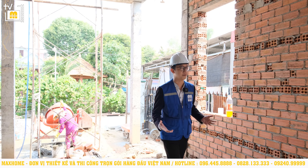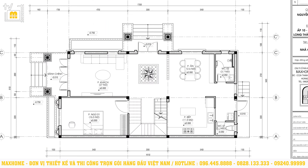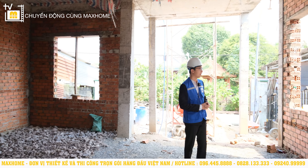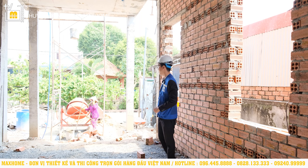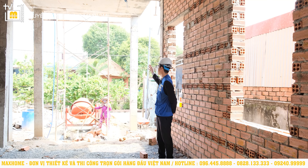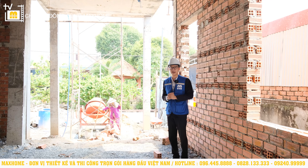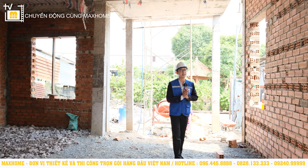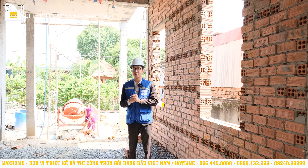Đây chính là khu vực phòng khách của căn nhà, sau này chắc chắn sẽ là khu vực rất ấn tượng. Khu vực này sẽ có tổng diện tích là 27m². Phòng khách sẽ có rất nhiều lối để lấy sáng - có 2 ô cửa rất to cùng với khu vực cửa chính để lấy ánh sáng trực tiếp vào bên trong. Với phòng khách thì sau này sẽ đặt một bộ sofa, đối diện là kệ TV, chính giữa là bàn trà. Vì đây là phong cách tân cổ điển nên việc thiết kế nội thất cũng khá quan trọng.